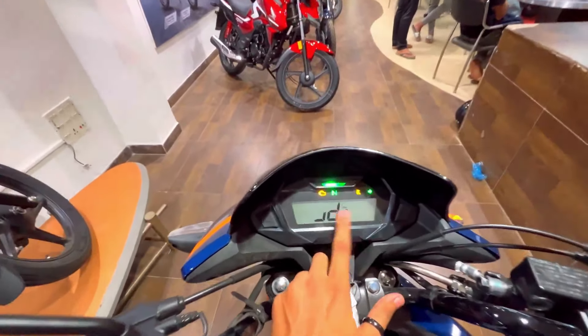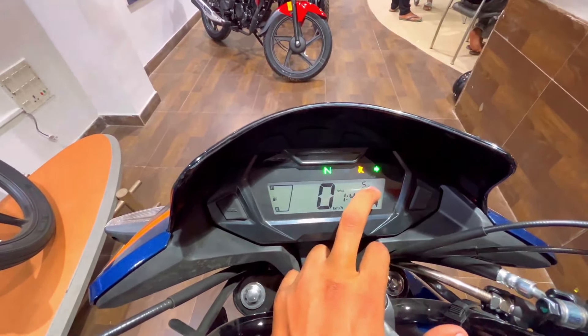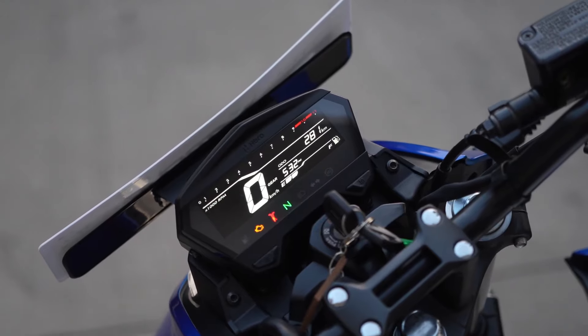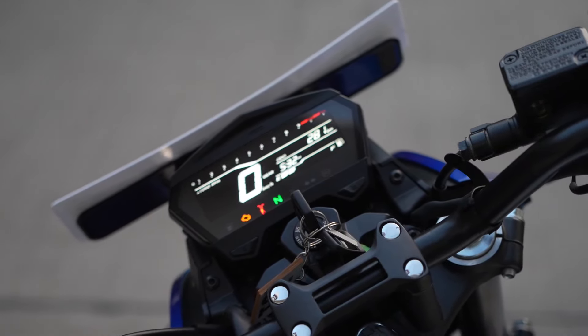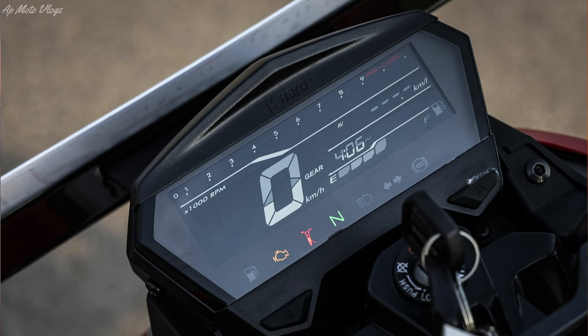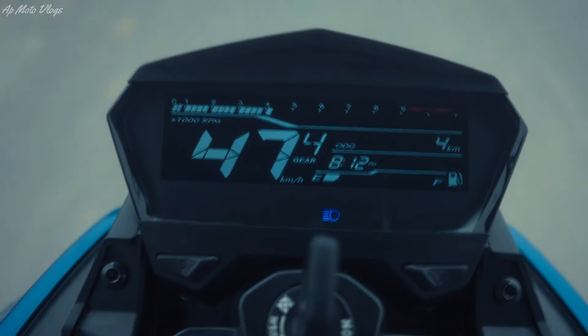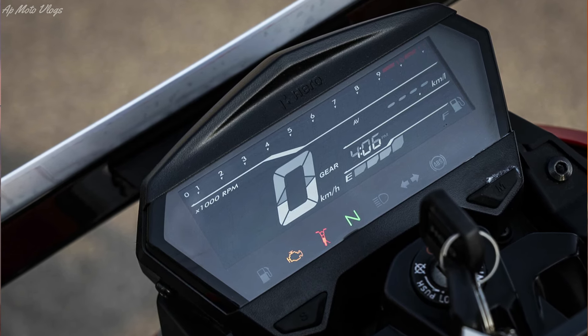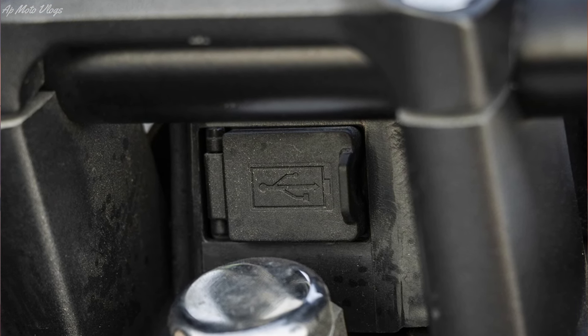My favorite point is the instrument cluster. On the SP125, you get a full digital instrument console with speed, gear position indicator, clock, distance to empty, and real-time mileage. On the Xtreme 125R — comparable to a 160cc segment — you get a fully negative display instrument console with Bluetooth connectivity, providing call alerts and message alerts, plus gear position indicator, RPM meter, service reminder, side stand warning, and more features. The Xtreme 125R also includes a USB charging port, which the SP125 does not have.